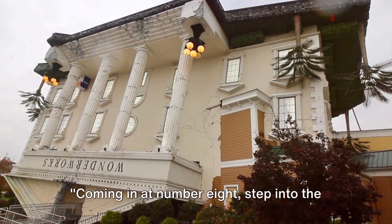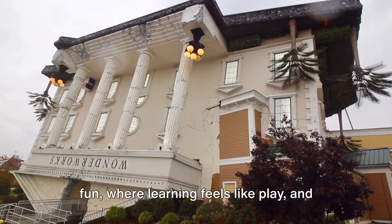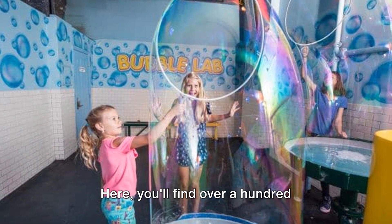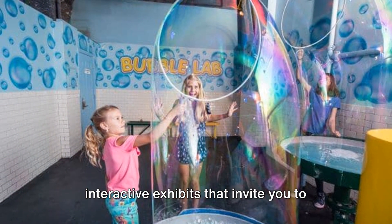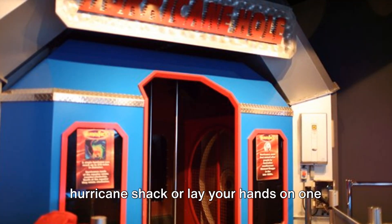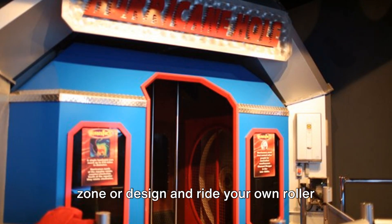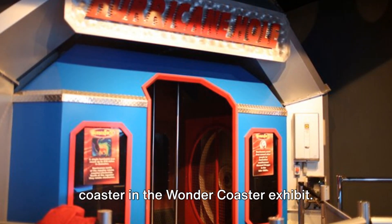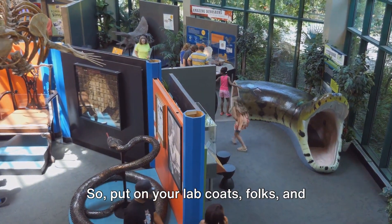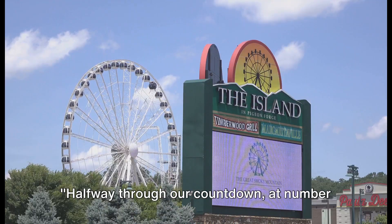Coming in at number 8, step into the upside-down world of WonderWorks Science Museum. Imagine a place where curiosity meets fun, where learning feels like play, and where the laws of science are not just taught but experienced. Here you'll find over a hundred interactive exhibits that invite you to touch, experiment, and question. Feel the power of a hurricane in the hurricane shack, or lay your hands on 1,000 volts of electricity in the Tesla coil exhibit. Navigate the stars in the Space Discovery Zone, or design and ride your own roller coaster in the Wonder Coaster exhibit. It's not just about observing science — it's about becoming a part of it. Unleash your inner scientist at WonderWorks.